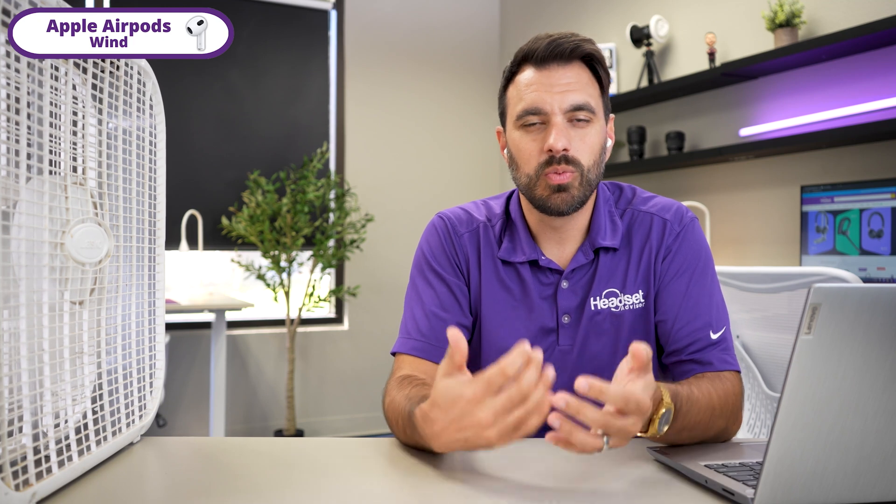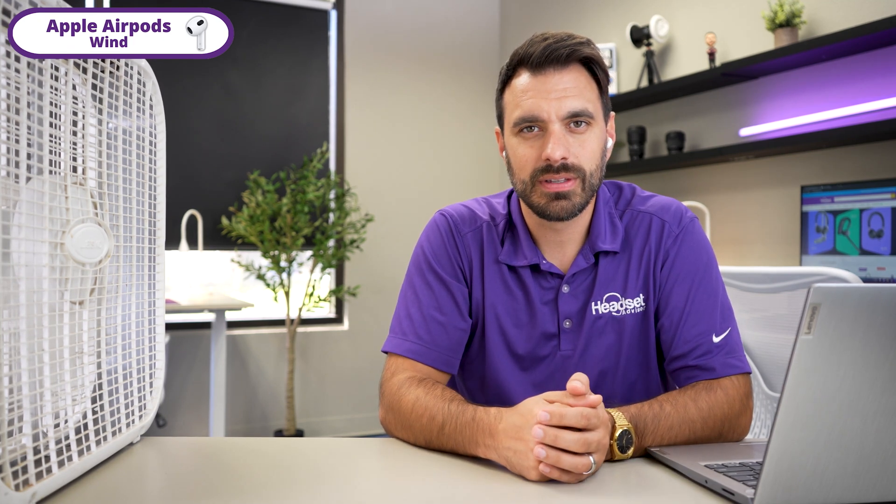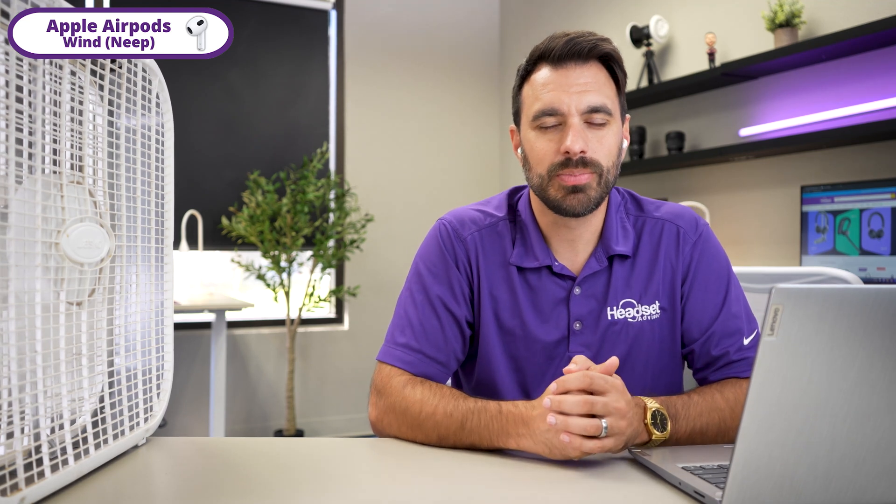Now this is AirPods with wind going on in the background — this is what it sounds like. Now this is AirPods with Neep.com software — this is what it sounds like with wind blowing into the AirPods.